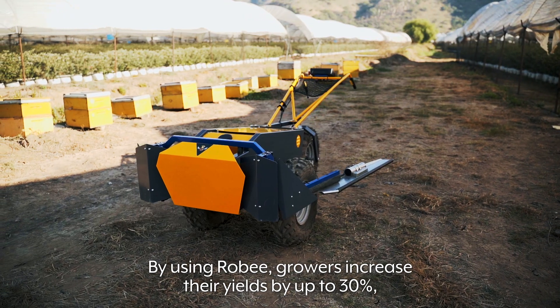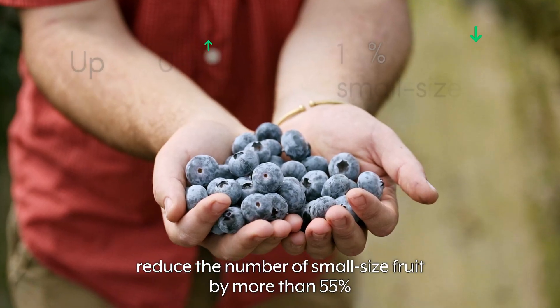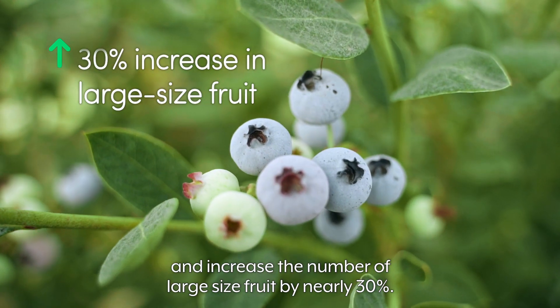By using Robi, growers increase their yields by up to 30 percent, reduce the number of small-sized fruit by more than 55 percent, and increase the number of large-sized fruit by nearly 30 percent.